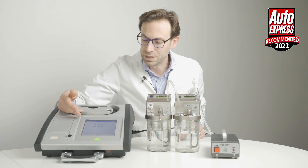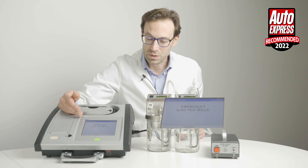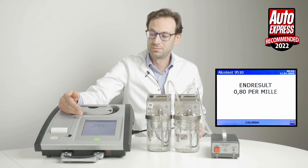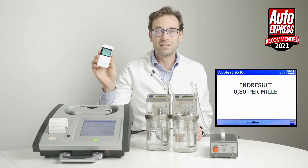The result is 0.80 per mil BAC, which is the English drink drive limit. Next we'll test the AlkaSense Elite 3.